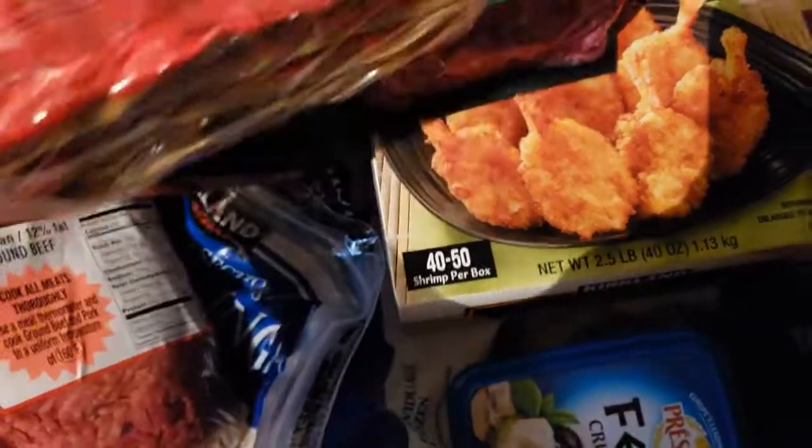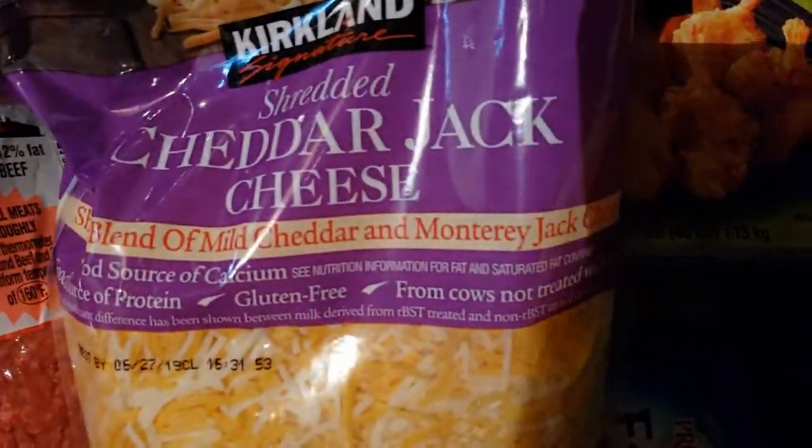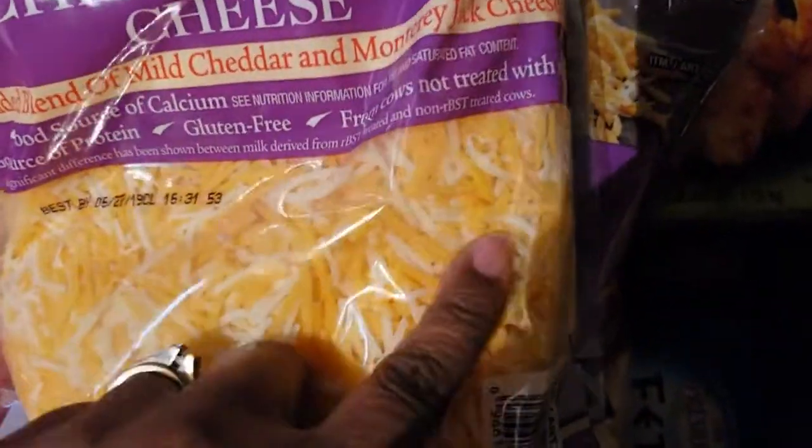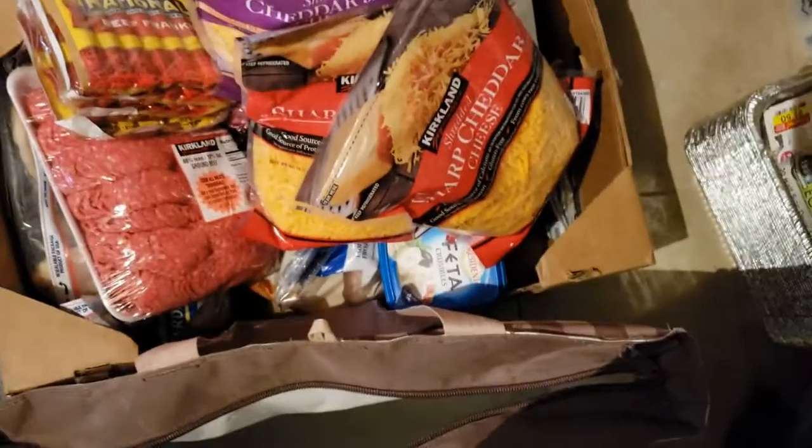I got some Hebrew National hot dogs — four packs for $9.99. I got some shredded cheese; the little holder came apart but there are two packs. These are $10.99 for two packs of cheddar jack, and then I got shredded sharp cheddar for $12.99. That's all I have here in my refrigerated bag that I use when I go to Costco.